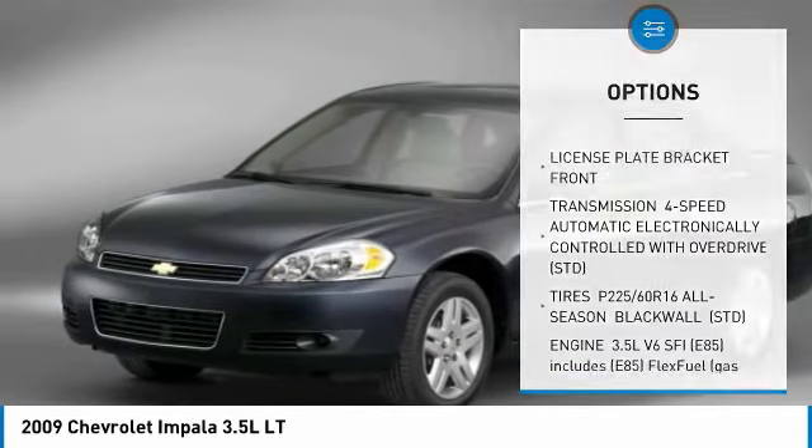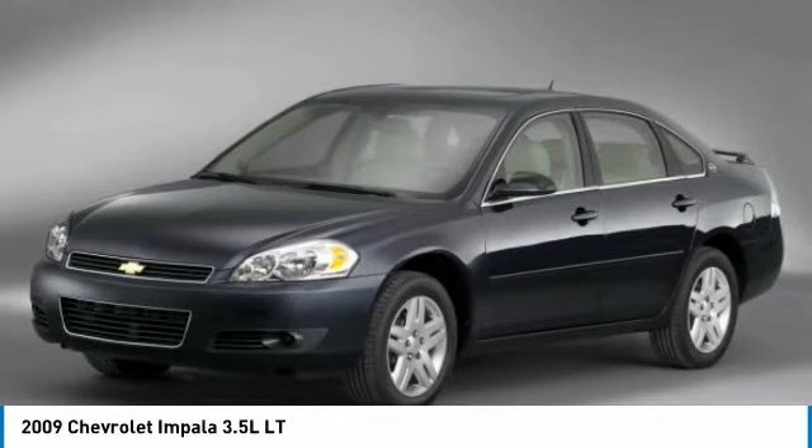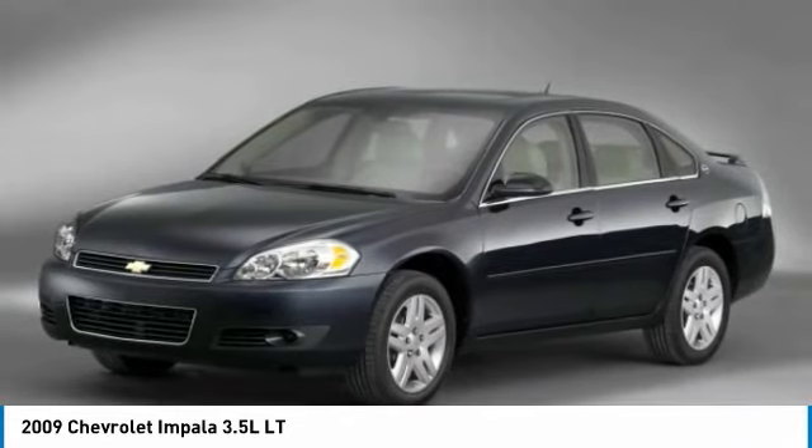Power steering. Aluminum wheels. AM FM stereo with CD player. Cruise control. Four-wheel disc brakes.